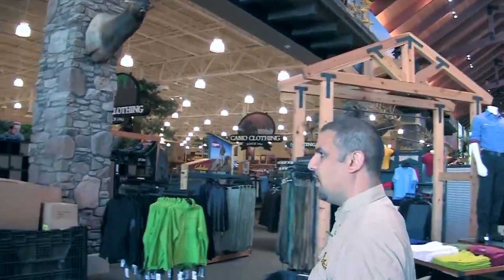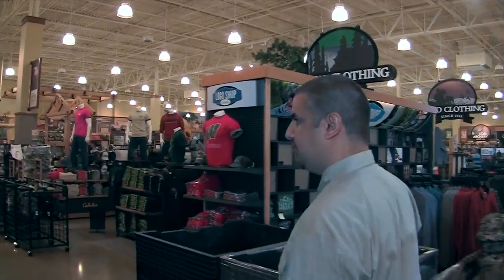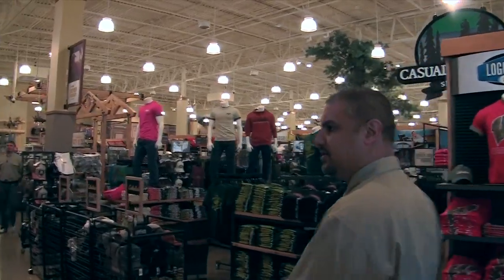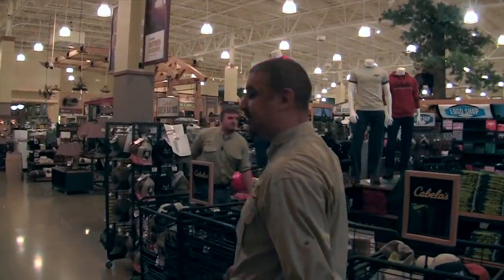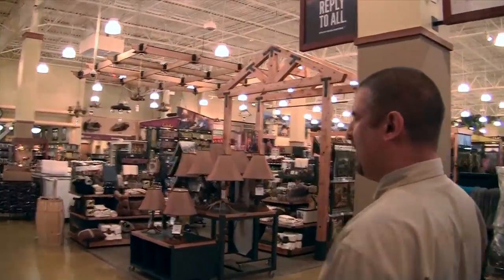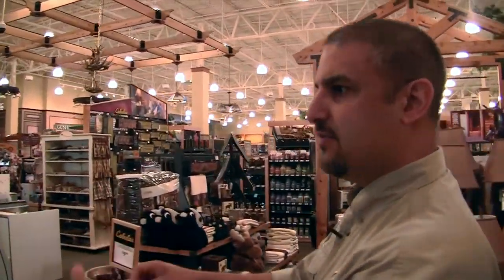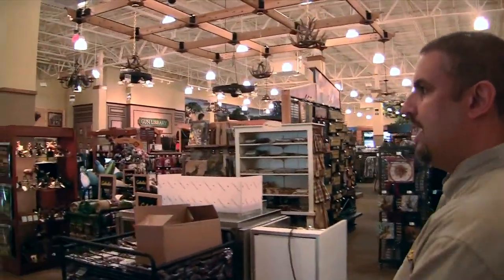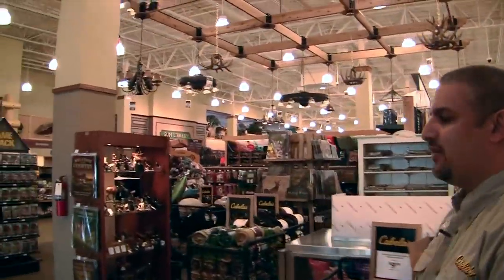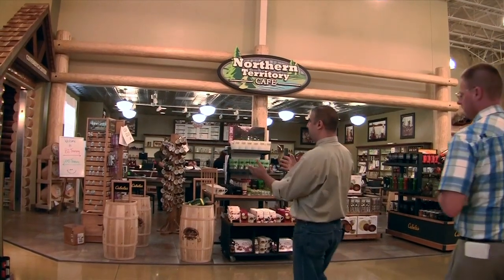As we walk slowly over to this side, we start walking through a lot of our departments — cashier lanes and so forth. A lot of our folks are still here going through training so we can provide the exceptional customer service you've come to expect from Cabela's. We're approaching our Northern Territory Cafe, which is our deli. Our menu will feature wild game sandwiches like elk sandwiches and wild boar sandwiches.